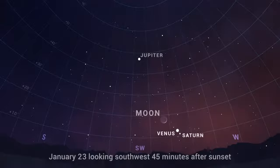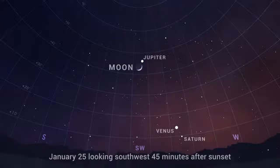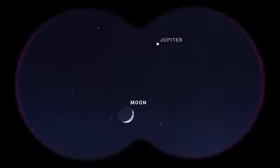On the 23rd, the two planets are still only a degree apart and will be joined by a slim crescent moon. And on January 25th, looking to the southwest 30 to 45 minutes after sunset, look high above Venus and Saturn to find the Moon only a degree apart from Jupiter, about halfway up the sky.